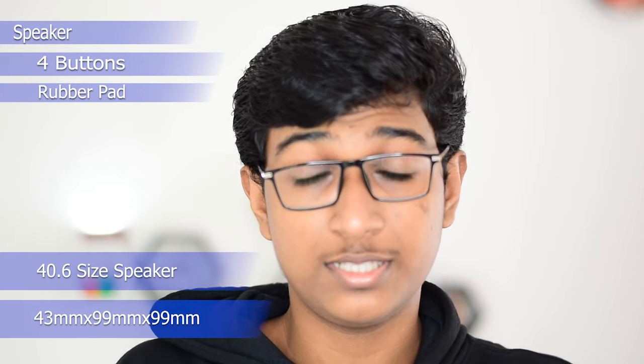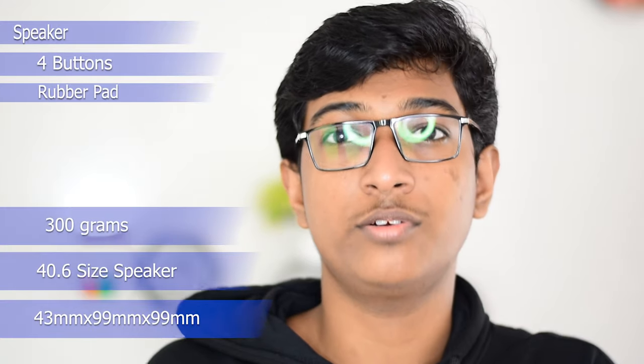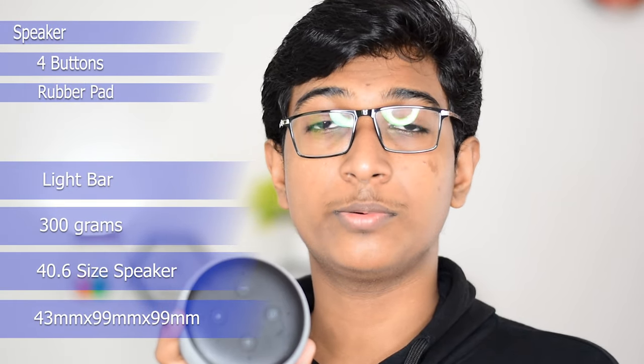In terms of size, the Echo Dot is 43 millimeters by 99 millimeters by 99 millimeters. It has a 40.3mm speaker and it weighs around 300 grams. There's a light bar around the Echo Dot which turns on whenever Alexa activates. A small feature on the third generation is that the light bar becomes dim when you're in a dim light condition, and becomes really bright when you're in a bright room or in sunlight.